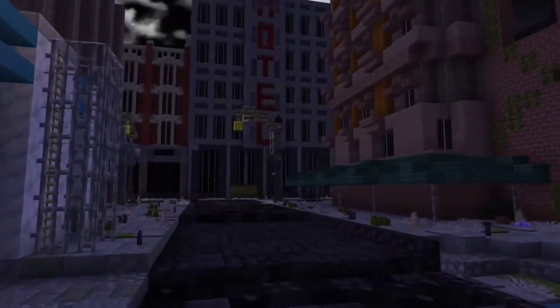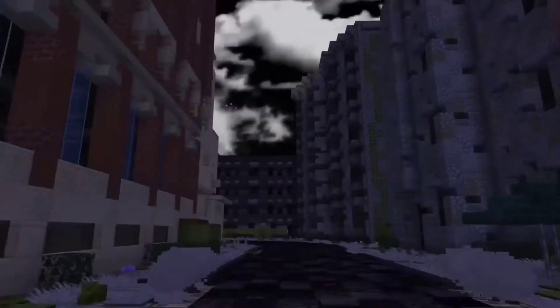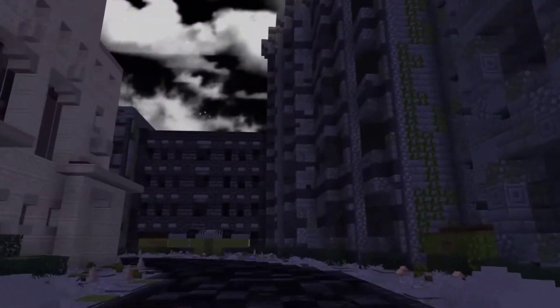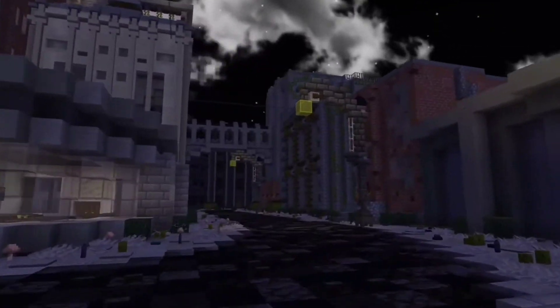Hey guys, it's been a while. It's Swordfish from Swordfish Studios, and today we're going to be showcasing the new Gotham City we're working on for the new Batman trilogy. It's going to be a new trilogy, so the old ones won't be canon because they're really cringy, but I like them. I'm keeping them up for y'all to watch for memories.